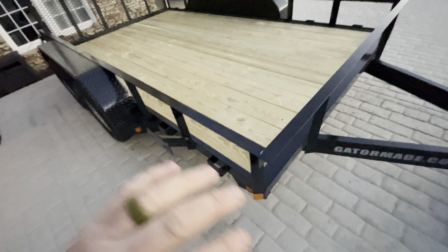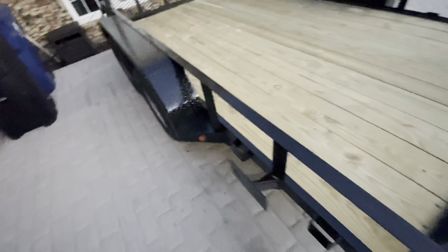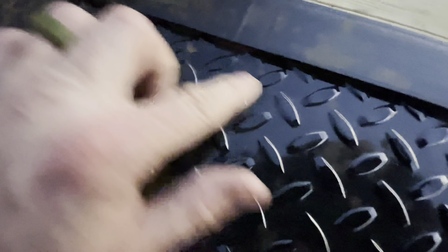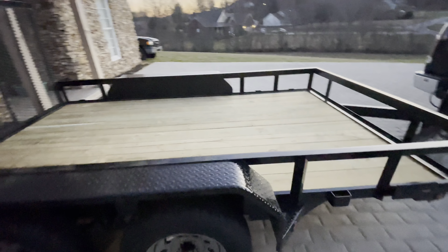I'm really debating on doing the whole trailer since it's a fresh start, or just doing the floor. There's a little bit of rust coming through — probably just from sitting outside. Nothing is hard rust, everything's wiping off. But I don't want it to get rusty, so we'll see what we do.